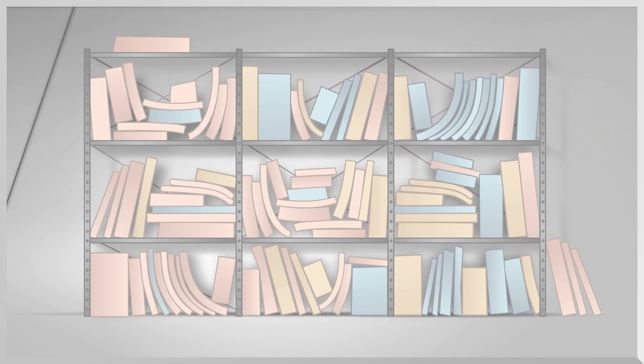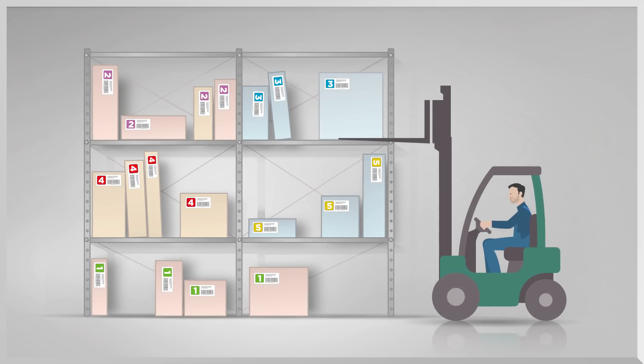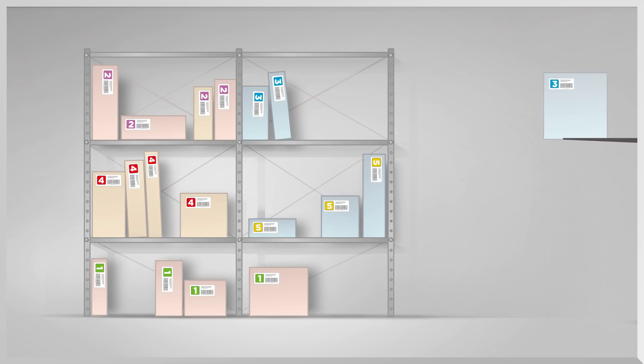That way, the warehouse is kept neat and orderly. And as the system knows which pieces are left, warehousing space can be reduced. Boimer Cube even considers leftover pieces for future orders.